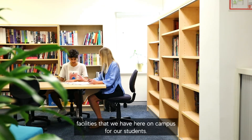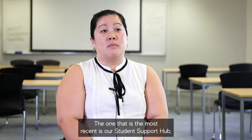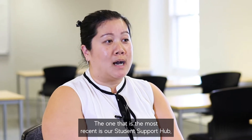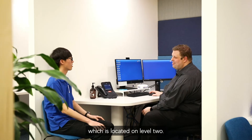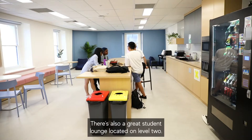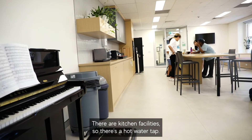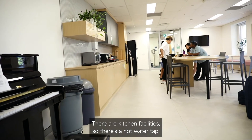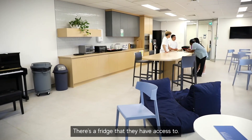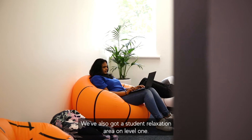There are a lot of facilities here on campus for our students. The most recent is our student support hub, which is located on level 2. This is where students can go to access face-to-face support. There's also a great student lounge on level 2, with kitchen facilities including a hot water tap and a fridge that they have access to. We've also got a student relaxation area on level 1.